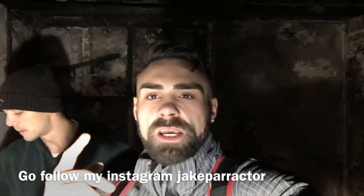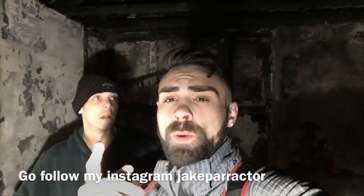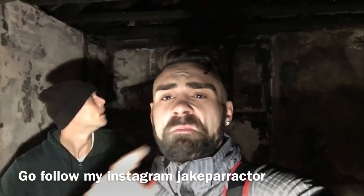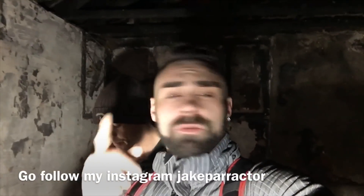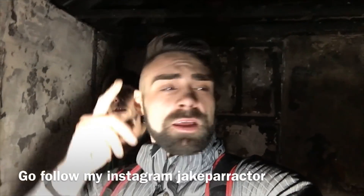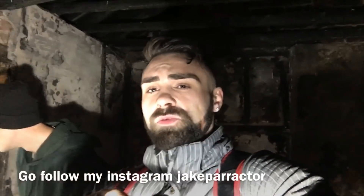Right guys, welcome back to Exploring with Jake. We are in Heaton Park in the abandoned manor house with Dino. Don't forget post notifications, subscribe.